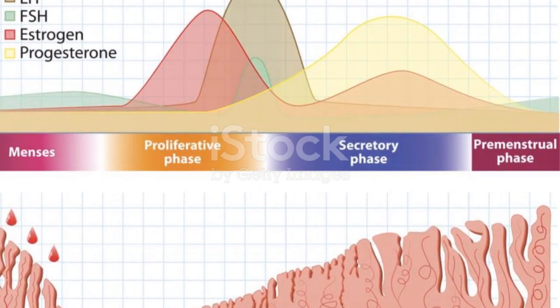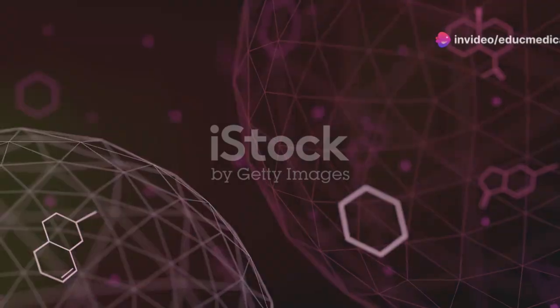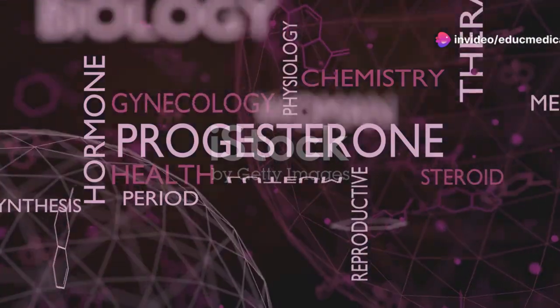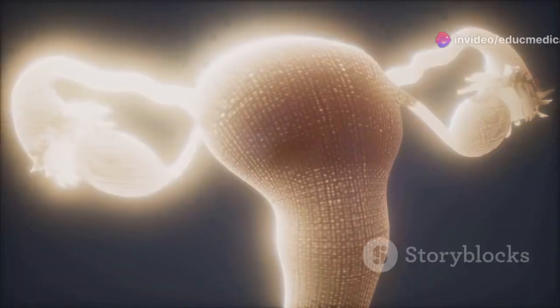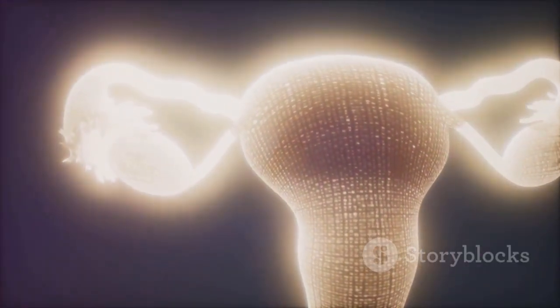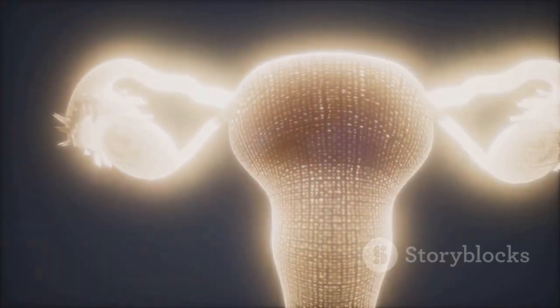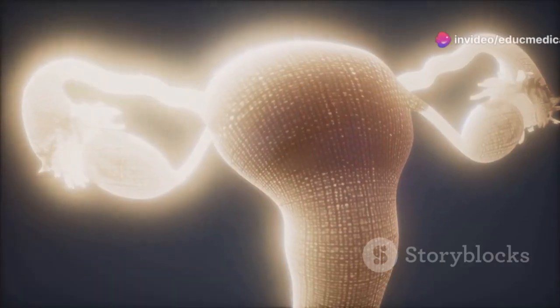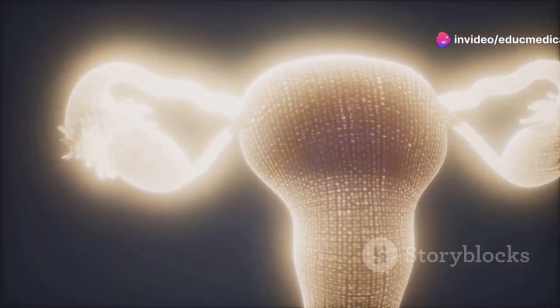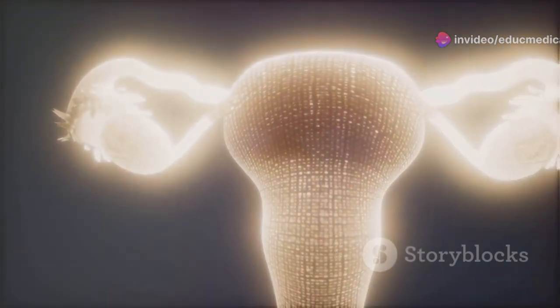After ovulation, progesterone takes center stage. It is crucial for thickening the uterine lining, making it receptive to a fertilized egg. If fertilization doesn't occur, progesterone levels drop, signaling the body to shed the uterine lining and resulting in menstruation. The intricate interplay of estrogen and progesterone ensures the proper functioning of the reproductive system.